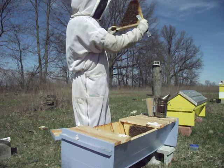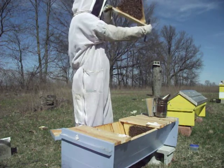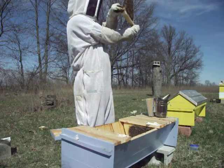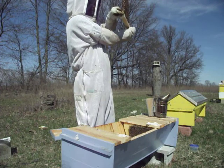The ants are smelling that sugar. The bees have been really gentle — very little smoke needed.